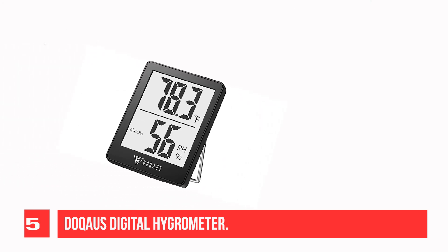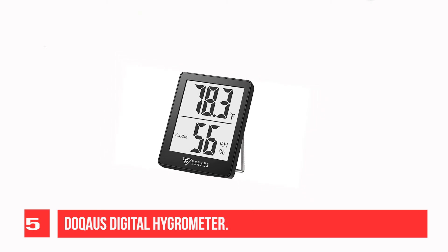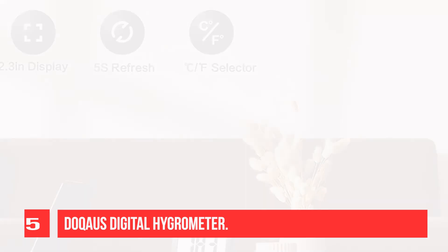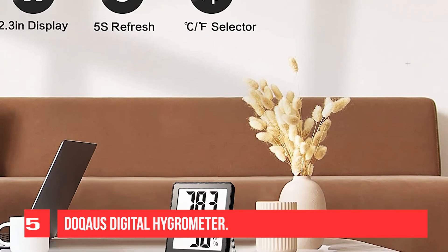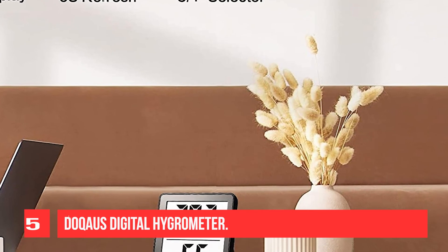It can also be used as a refrigerator thermometer, reptile thermometer, soil thermometer, cigar hygrometer, and more. With a face icon indicator to show the comfort level, this humidity gauge will notify you to adjust your humidifier or dehumidifier accordingly and ensure you always live in the most comfortable environment.